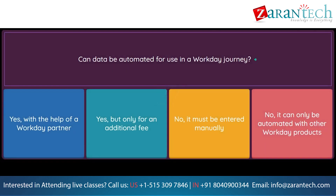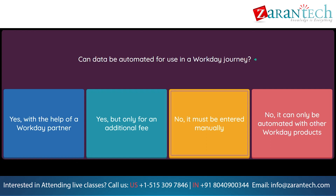Question: Can data be automated for use in a Workday Journey? Option 1: Yes, with the help of a Workday partner. Option 2: Yes, but only for an additional fee. Option 3: No, it must be entered manually. Option 4: No, it can only be automated with other Workday products.